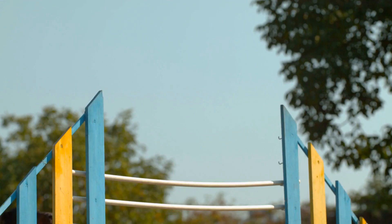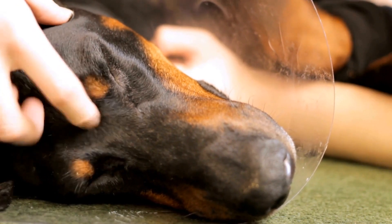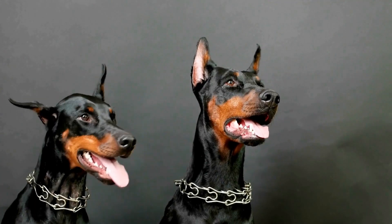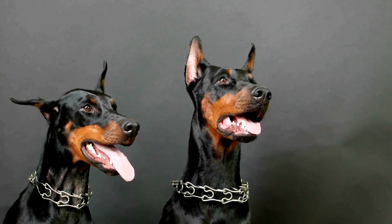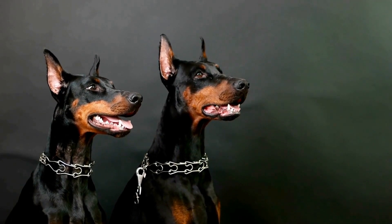Grooming your Doberman puppy: Dobermans have a short, sleek coat that is easy to maintain. Regular brushing not only keeps their coat looking shiny but also helps remove loose hair and prevents matting. Dobermans are moderate shedders, so brushing once or twice a week should suffice. Additionally, trim your puppy's nails regularly and clean their ears to prevent infections.